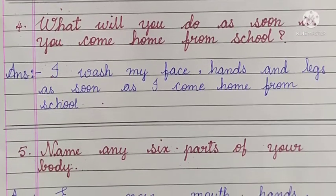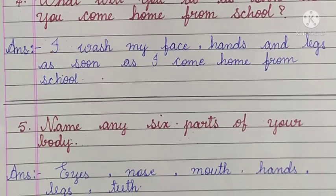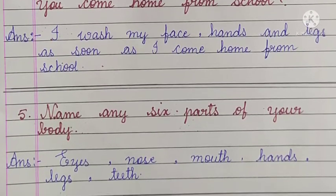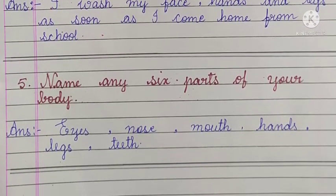Number 5 - name any 6 parts of your body. Answer: eyes, nose, mouth, hands, legs, teeth.